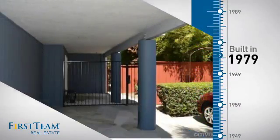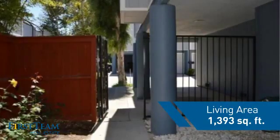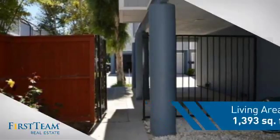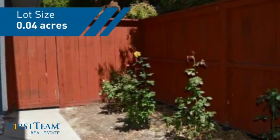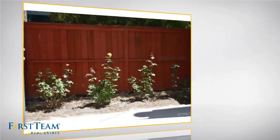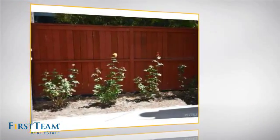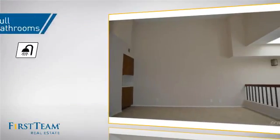This property was built in the late 70s and features over 1,300 square feet of space, giving you a spacious layout to play host or kick back and relax after a long day. Inside, you'll find three bedrooms, so everyone has a private space to come home to, as well as two full bathrooms.